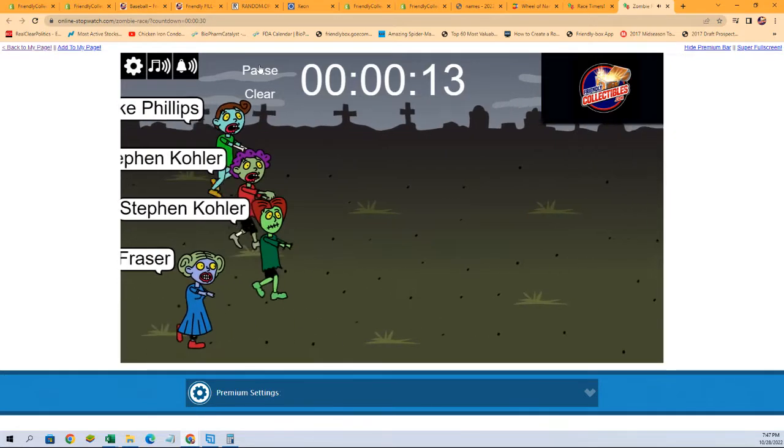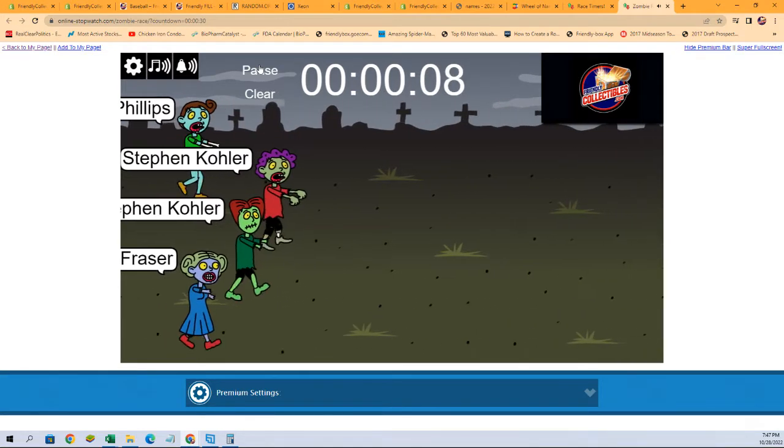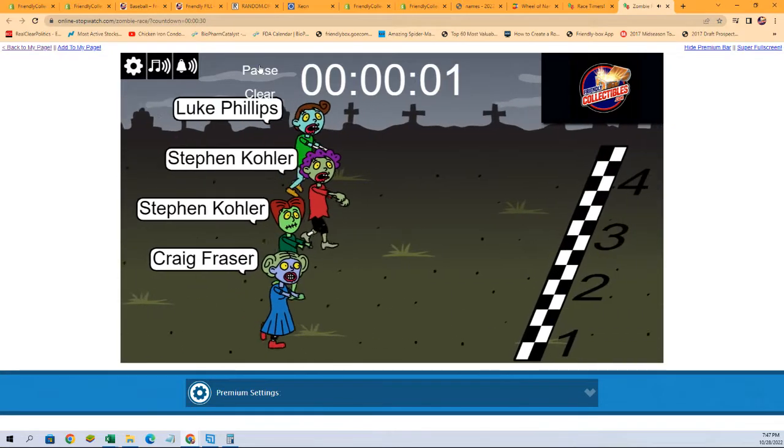We're really close on Prism — that should not be too long before we're digging in on that one. Down to the final five, four, three, two, one.